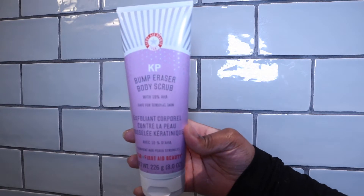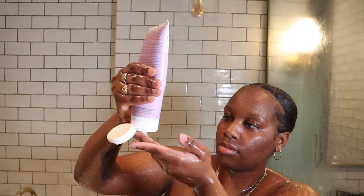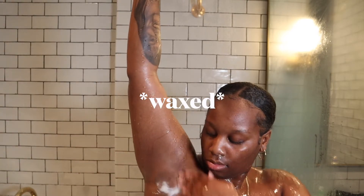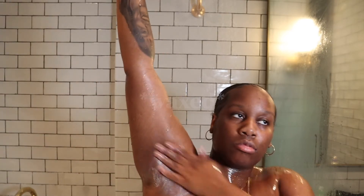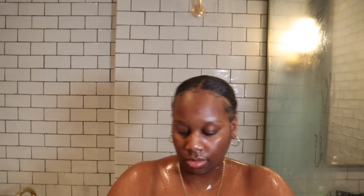Now I'm going to be using the First Aid Bump Eraser Body Scrub. As you guys know from my last video, I just shaved my underarms. So I like to exfoliate after I shave my underarms to prevent any ingrown hairs, any bumps, and to lighten it a little bit.